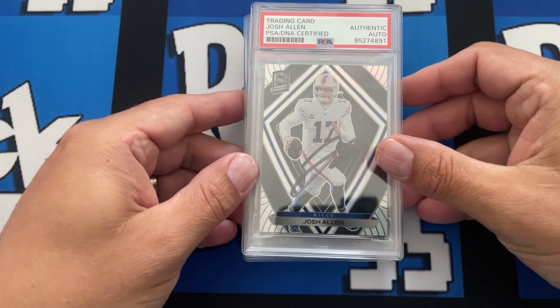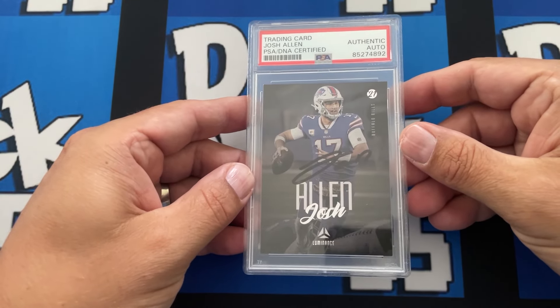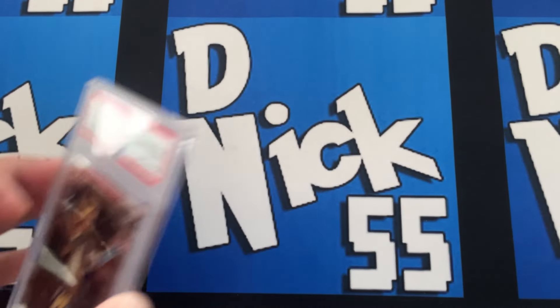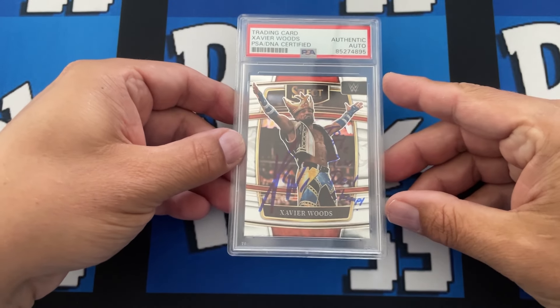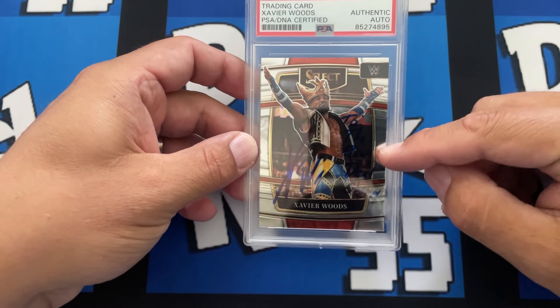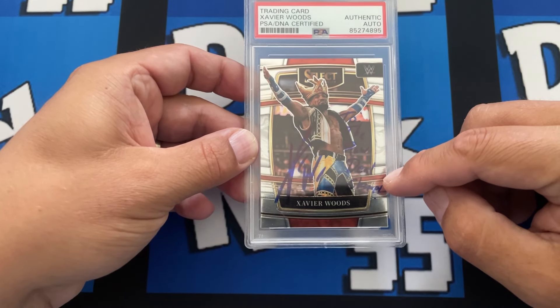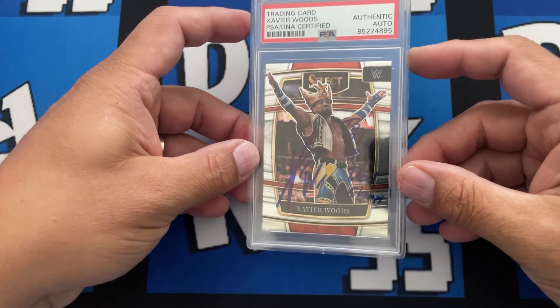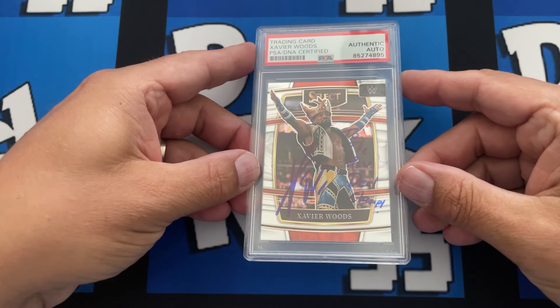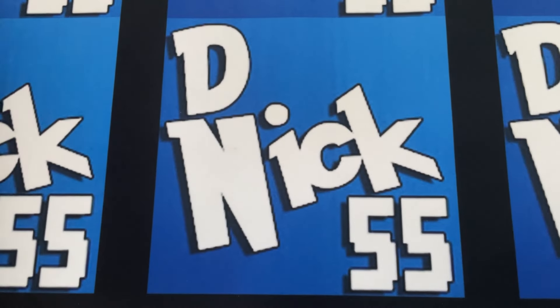And then we have a couple Josh Allens. This is a cool one — maybe I'll do a separate video on this. I actually ran into him at a video game convention and had the card with me. He signed it and wrote 'To the Raw Deal Champ' — it's a wrestling card game. Really cool guy, got to hang out with him for a bit.